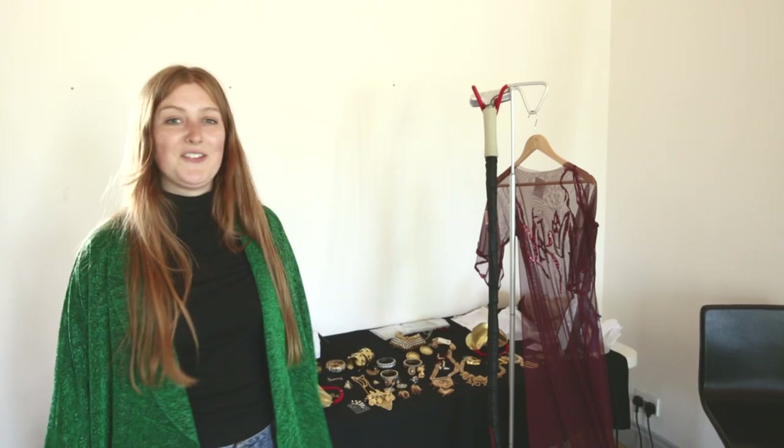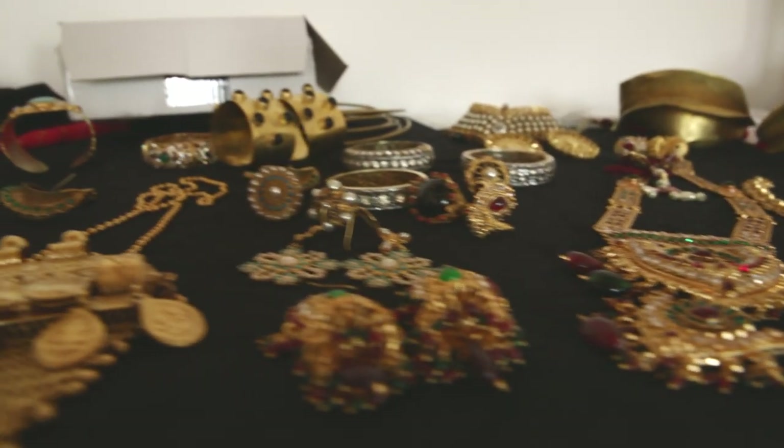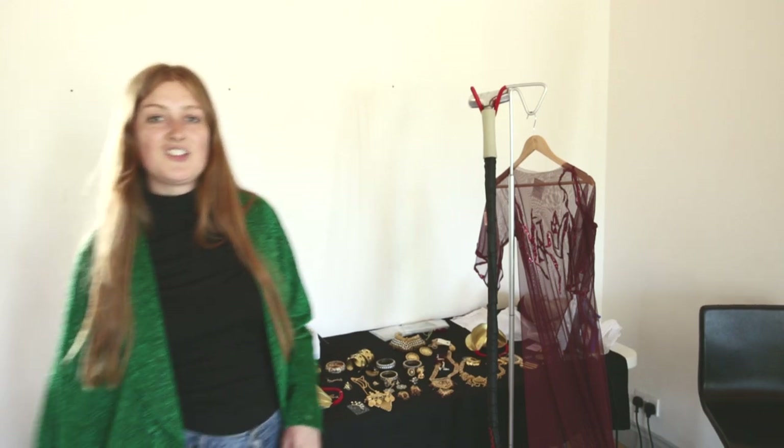Hi, I'm Hayley. I'm the stylist on the MinMax shoot today. The brief for the shoot was exotic in a modern way, so I've gone for amazing jewellery pieces from Pebble London and Wolf and Badger, and used chiffons in red, gold and black.